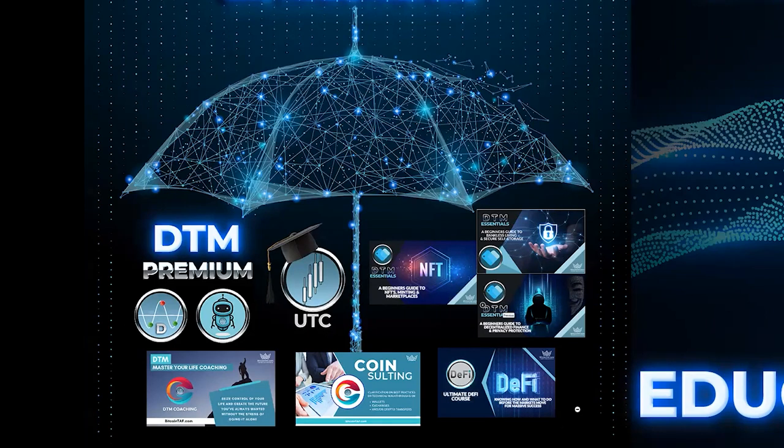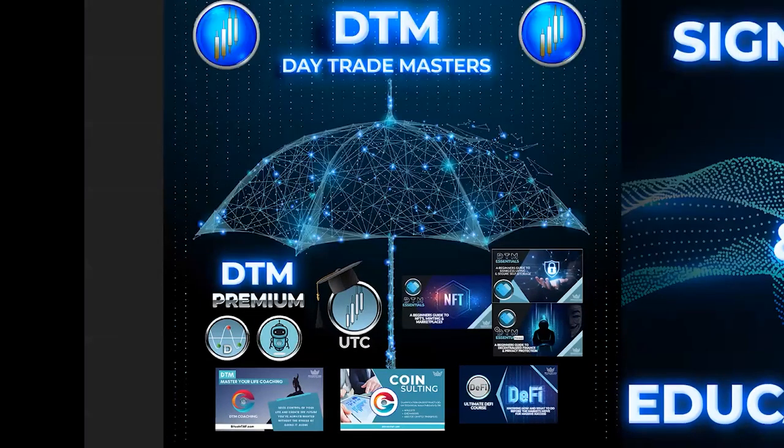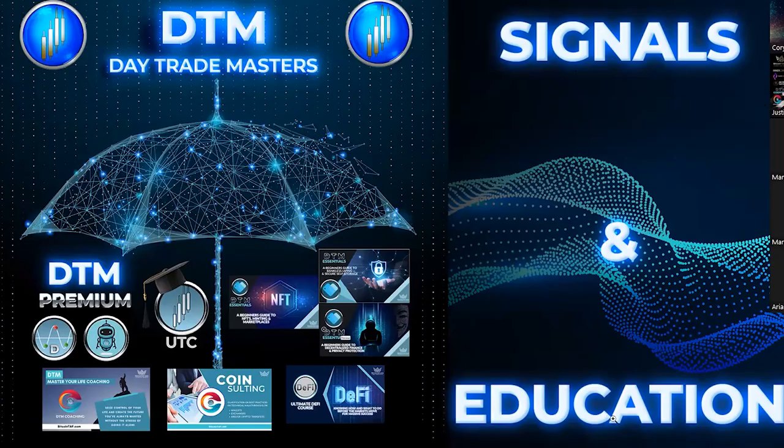We've also got the DTM Essentials. The three DTM Essential courses under the DTM umbrella are Bankless Living Secure Storage, Decentralized Finance, Privacy Protection, and NFTs coming soon. And then a very important course as well — the Ultimate DeFi Course. It really is the ultimate, with a lot of updated information on DeFi.